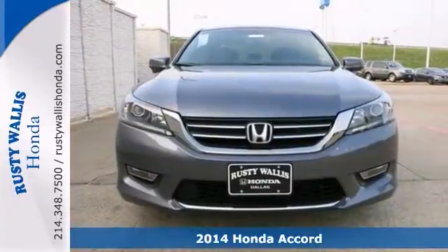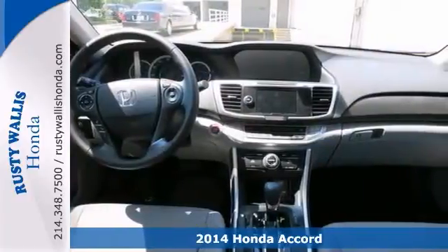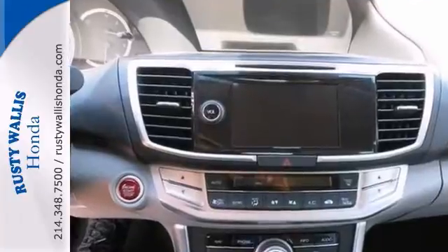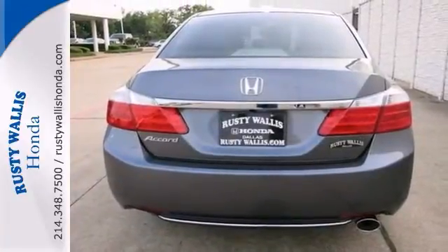Interested in a truly wonderful car? Then take a look at this outstanding 2014 Honda Accord. Its class-leading luxury will make it a favorite. Indulge your senses with a sunroof, dual-zone climate control, and a backup camera. Come take a look.